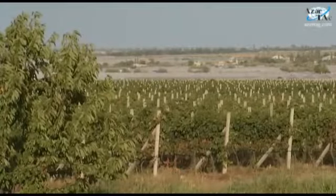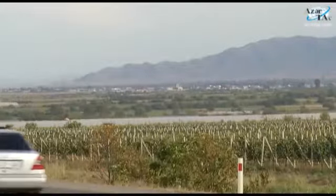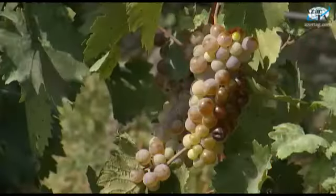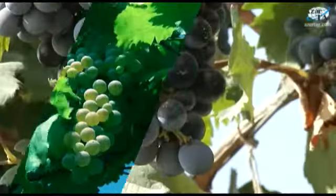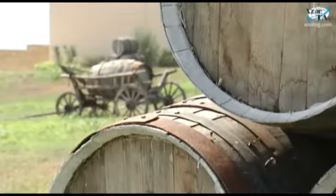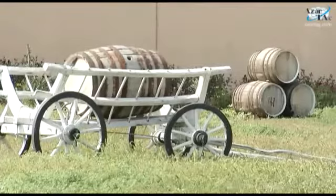Shemkir is also a region of wine growing. Large grape gardens are what first attracts your attention when you enter the city. Seeds of grape are imported from abroad because Shemkir grape is mostly used in wine production. Wine making is considered traditional production in Shemkir, and the tradition still lives on.